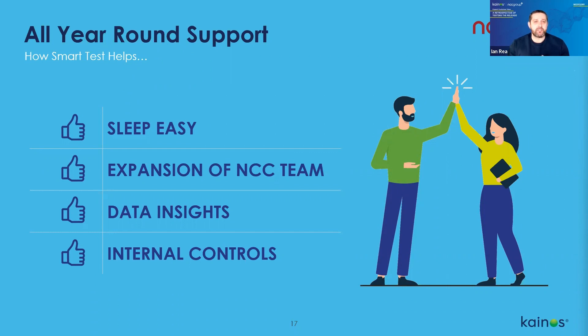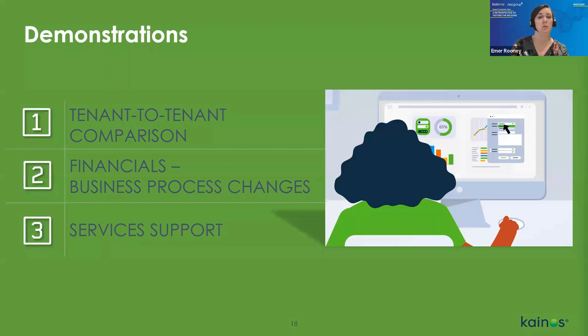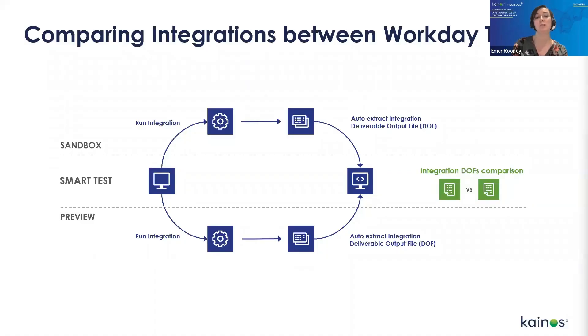Let's take a look at Smart Test — I'll run through three demos. The first is a tenant-to-tenant comparison for integrations testing, illustrating a typical report during week one of the preview window. The second shows a financial business process change and how unexpected occurrences are illustrated. The third covers our service support and how your Canos consulting team supports clients. Starting with integrations: Smart Test launches the outbound integration on both tenants simultaneously, extracts the integration output files from both, and compares them side-by-side, highlighting any discrepancies found in structure or data.